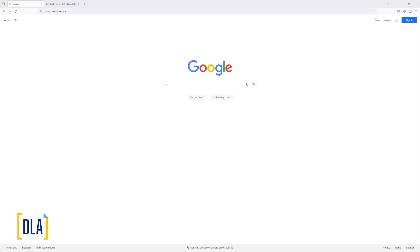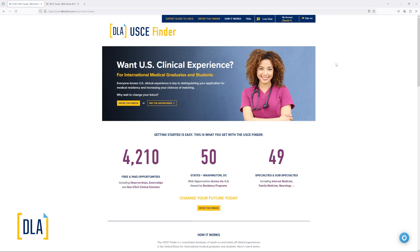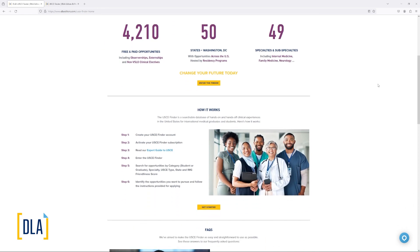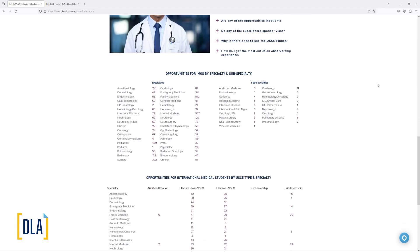So what is the USCE Finder and where is it located? This is a product that we've just launched. We have registered the USCEFinder.com URL. If you go there, it will forward to a page on our DLAEditors.com website, where you can see some important statistics about the information contained in the Finder. The USCE Finder has, for medical graduates, many observership and hands-on experiences available in the United States across programs that have residencies available at the hospital where the experience is hosted, as well as some private clinics. For medical students, this Finder has a list of many exciting opportunities — hands-on and hands-off, although mostly hands-on — which would be both VSLO and non-VSLO experiences.